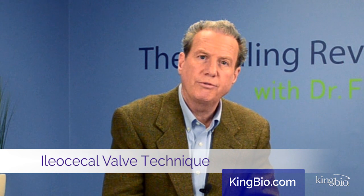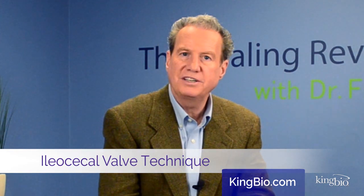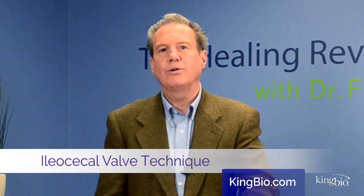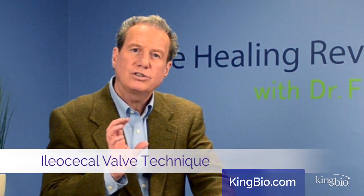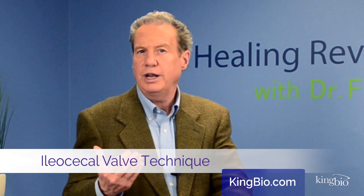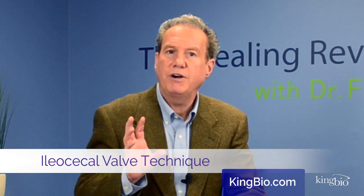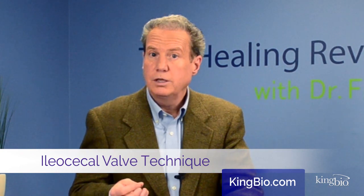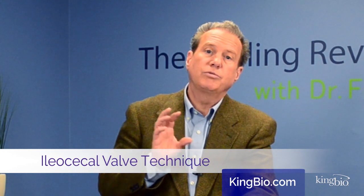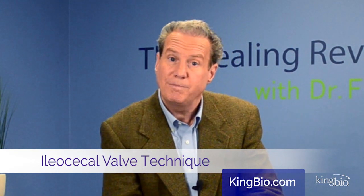One of the most amazing discoveries about the ileocecal valve is how it can tell us if we're eating the perfect diet for us personally. If it continues to be irritated and tender, think about what you've been eating and experiment with dietary changes — maybe getting away from grains, sugars, raw foods, or heavy fiber items like raw nuts, seeds, or popcorn. Then look at possible food sensitivities such as gluten, dairy, or eggs. As you change your diet, check your ileocecal valve: if it's getting better, that's a good change.